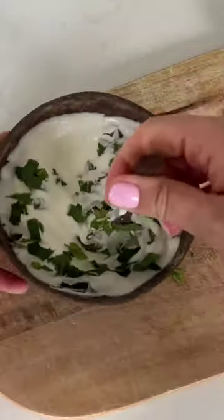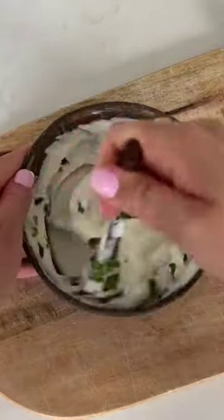The good bacteria in plain Greek yogurt can help tackle odor-causing bacteria found in the mouth head-on, while mint leaves can help freshen their breath.